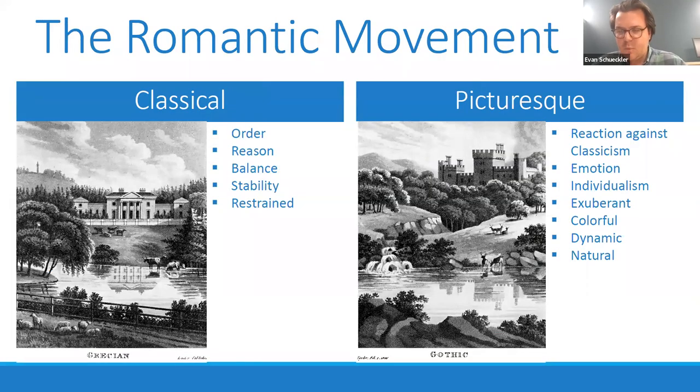We're going to provide a little bit of historical context at a few points to provide background for the styles we're talking about. For this presentation on the earliest days of Denver's architectural history, one of the main influences was the Romantic movement, which was really a response to the classical influences and the orderly outlook of the more colonial era in the United States. The classical influences are about order, reason, balance, stability, and restraint — you can see in this image of a Greek Revival or classical revival country home that it's all very symmetrical and orderly, standing out in opposition to the landscape.